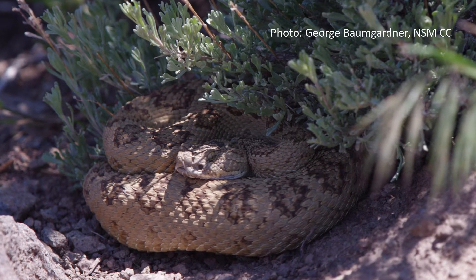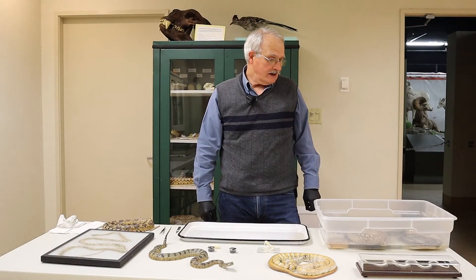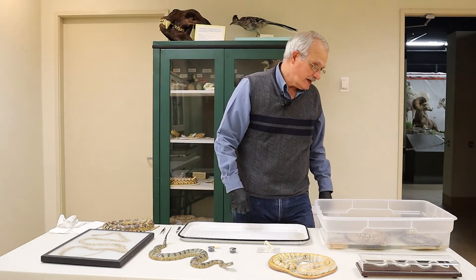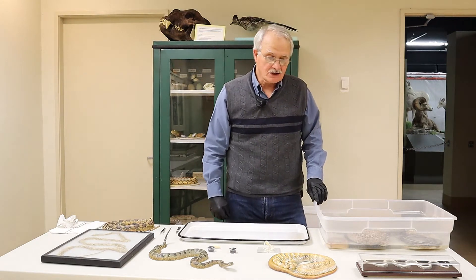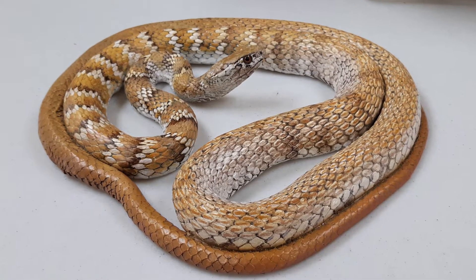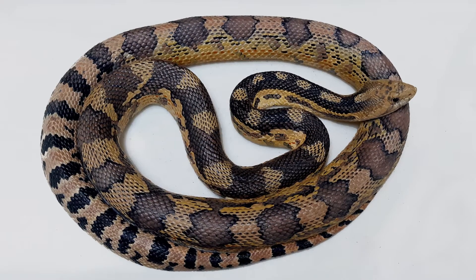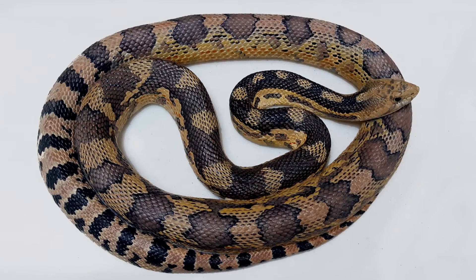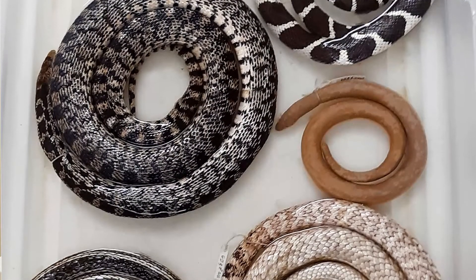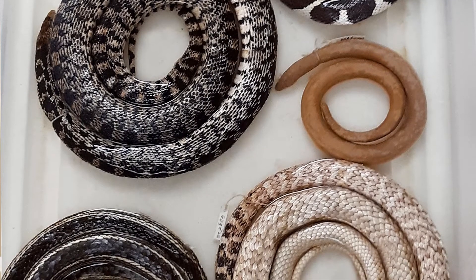We have about 15 species of snakes in northwestern Nevada. Depends upon who you talk to, but 15 is a good number. Now, some of these are models — they're made out of plastic and painted to look lifelike — and some of these are biological specimens that we have for our scientific collection. They can be studied by scientists and are also used for educational programs such as this one.